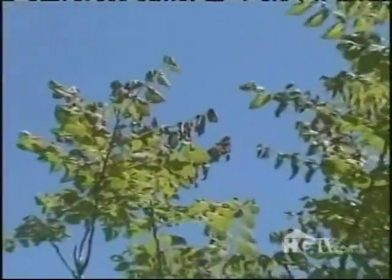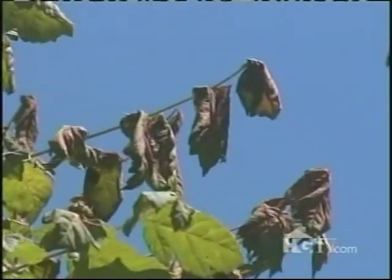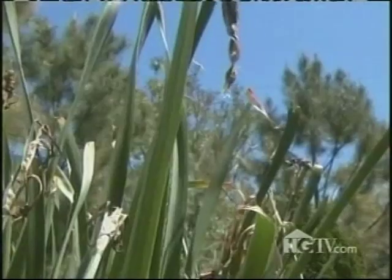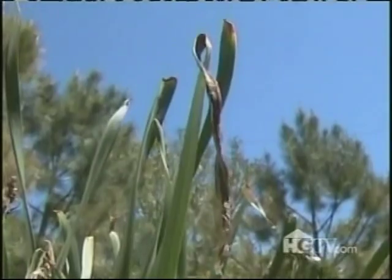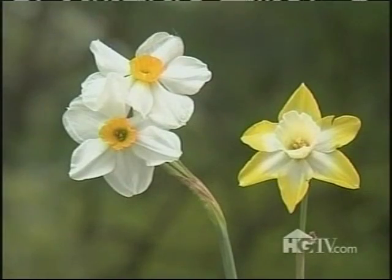The tender new growth of this golden rain tree also got zapped, but it'll recover. And last but not least, the tips of my daffodil leaves were damaged, but they finished flowering the week before the freeze, so I'll just leave well enough alone and let the foliage die back naturally. Come next year, they'll be good as new.